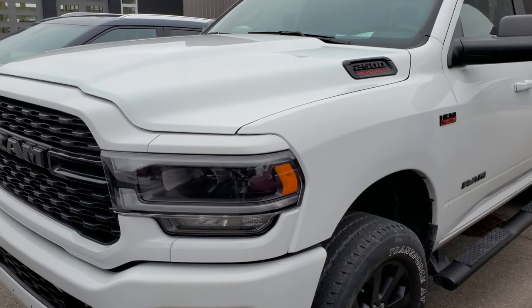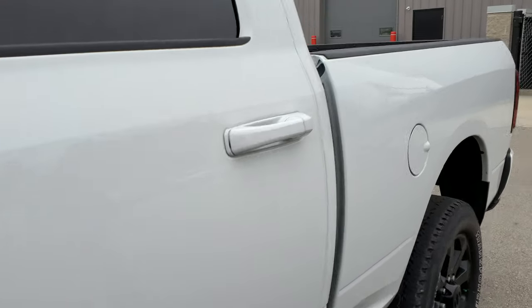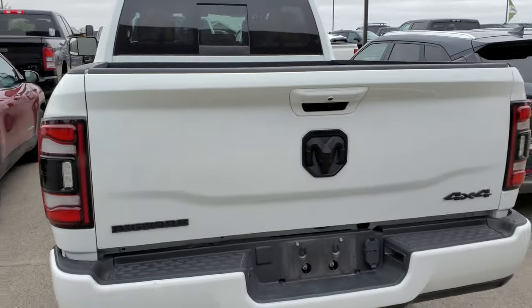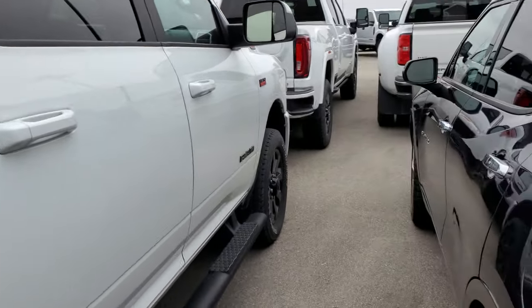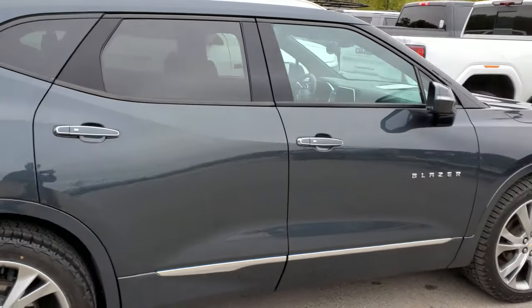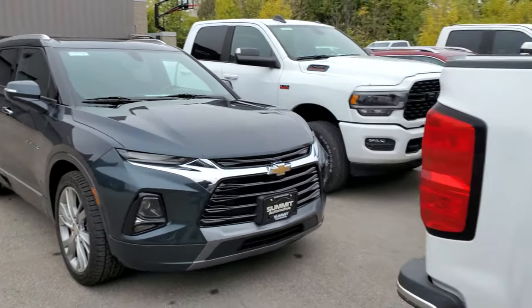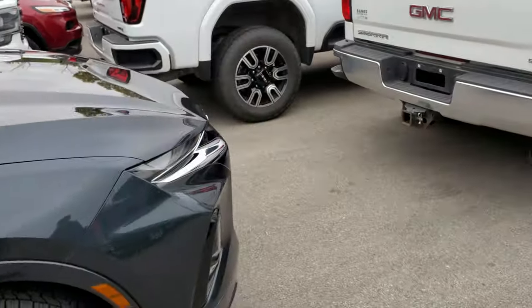This is a 2022 Ram 2500 Bighorn Night Edition — a gasser with 19,000 miles. It's got the cargo cam and the LED tail lamps, just a really nice ride. I haven't even looked at this one yet but it's in pretty nice shape. This one we just got through the shop — just through our detail process. I'll be getting a separate video on this one later today. We did tires on this one too — she's really nice. I want to say it's a 2020.